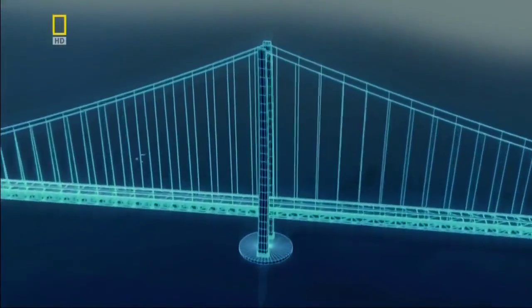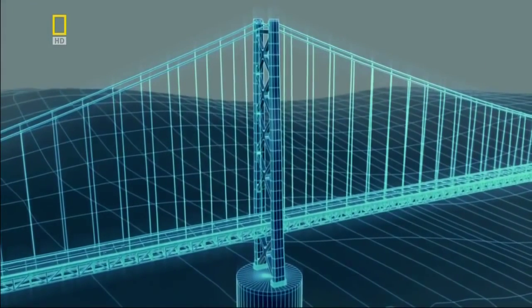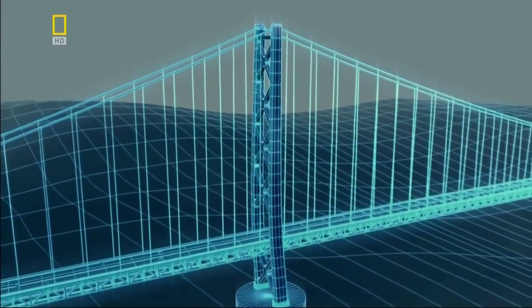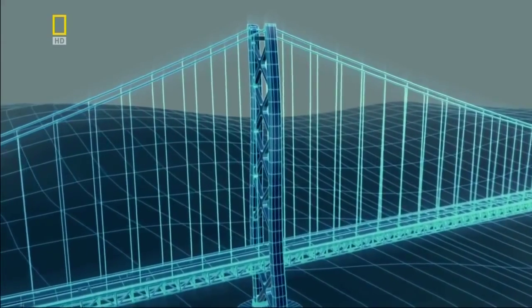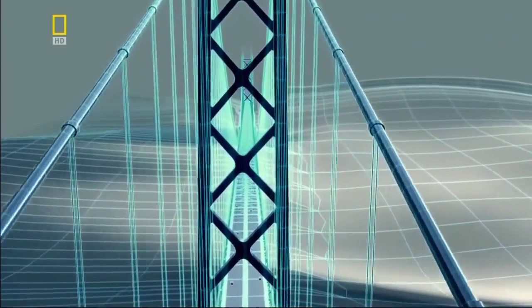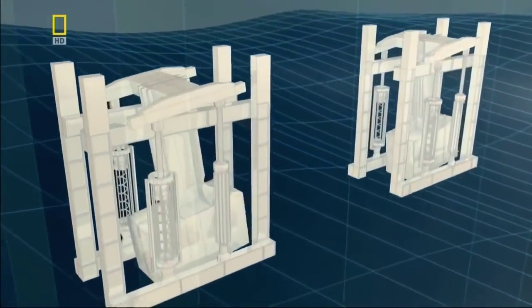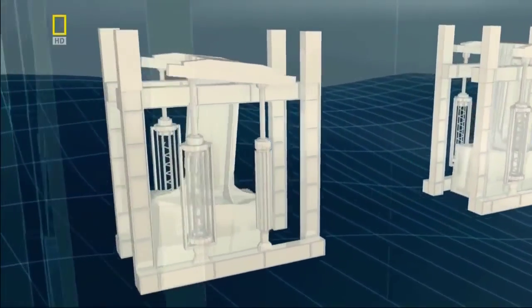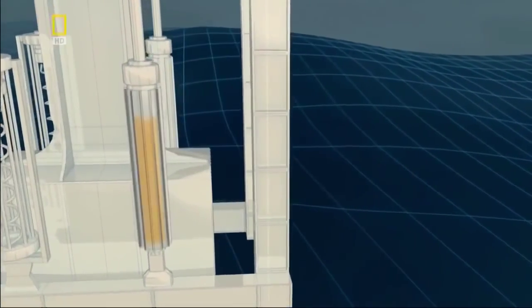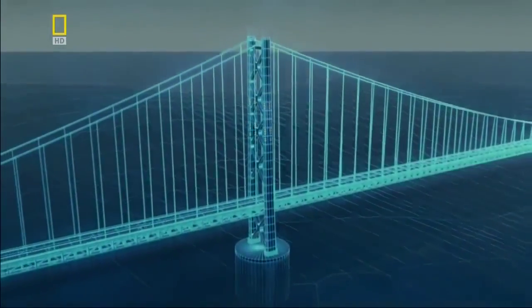The first line of defense against an earthquake is the bridge towers themselves — built from steel to make them flexible. If a tremor hits, the steel towers can move with the Earth to absorb the shock. Inside each tower lies a second layer of protection: 20 huge pendulums called dampeners. Each 10-ton dampener hangs from a frame; if a tremor causes the tower to lurch one way, the huge hydraulic dampeners swing in the opposite direction, counteracting the shift and preventing the tower from falling over.